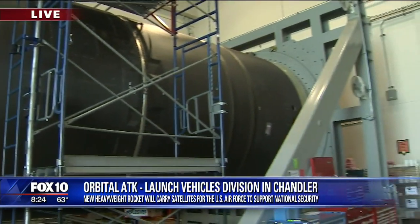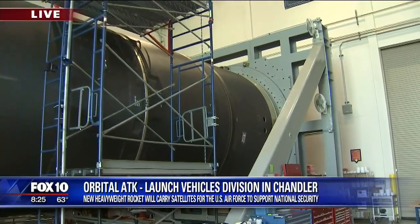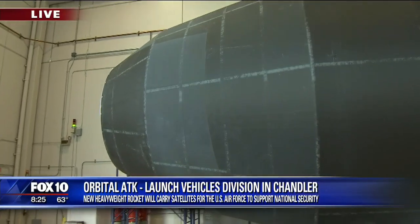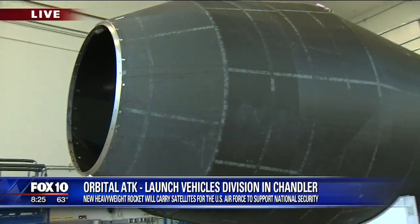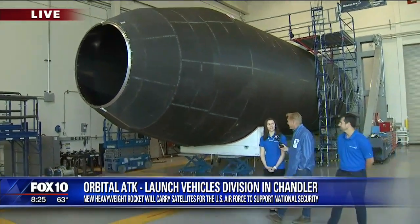Monique, when you were in high school in Annapolis, did you have any idea that someday this would be your world? Definitely as a child I was very interested in the stars and in rocketry, but I couldn't have imagined that I'd be working here. It's really great.